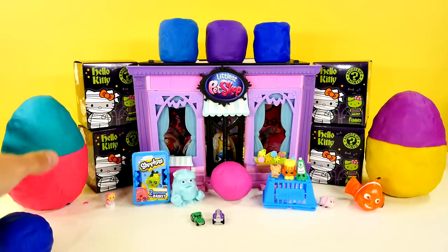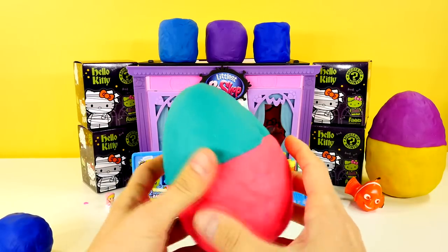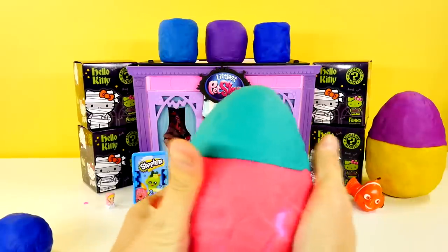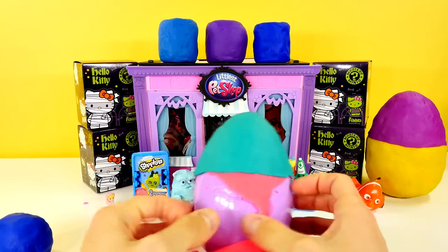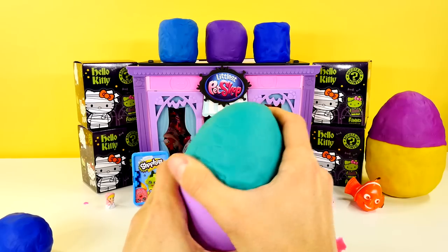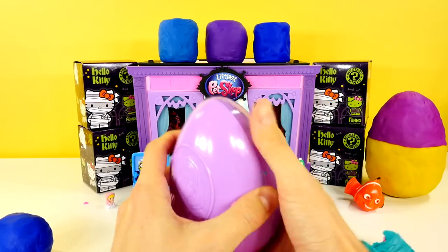I'm going to jump in and skip to the Big Eggs. I'm going for the Mega Prize. Take off your nice pink Play-Doh — that I worked so hard on. Gosh, that's a lot.